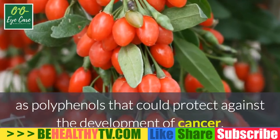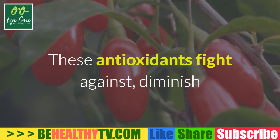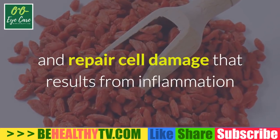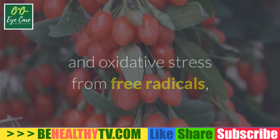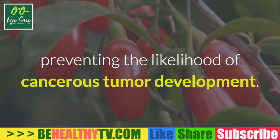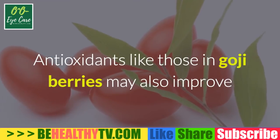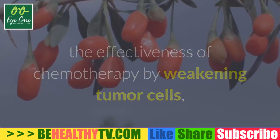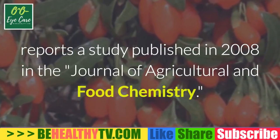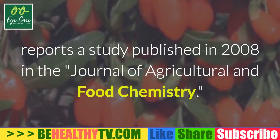Cancer-fighting properties: small fleshy berries like the goji berry contain antioxidant compounds known as polyphenols that could protect against the development of cancer. These antioxidants fight against, diminish, and repair cell damage that results from inflammation and oxidative stress from free radicals, preventing the likelihood of cancerous tumor development. Antioxidants like those in goji berries may also improve the effectiveness of chemotherapy by weakening tumor cells, reports a study published in 2008 in the Journal of Agricultural and Food Chemistry.